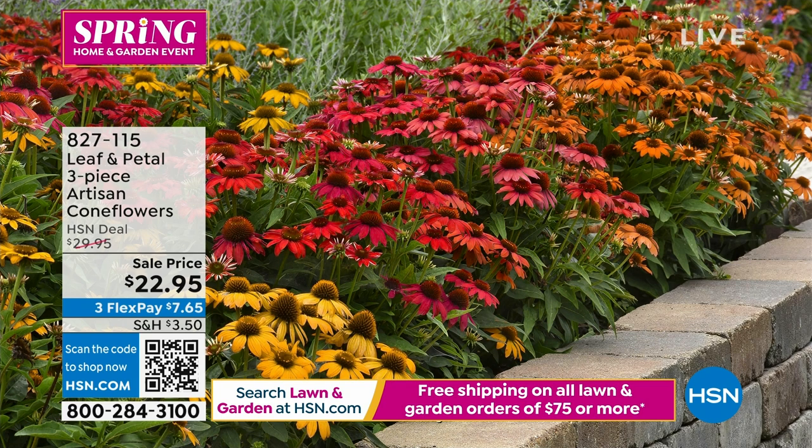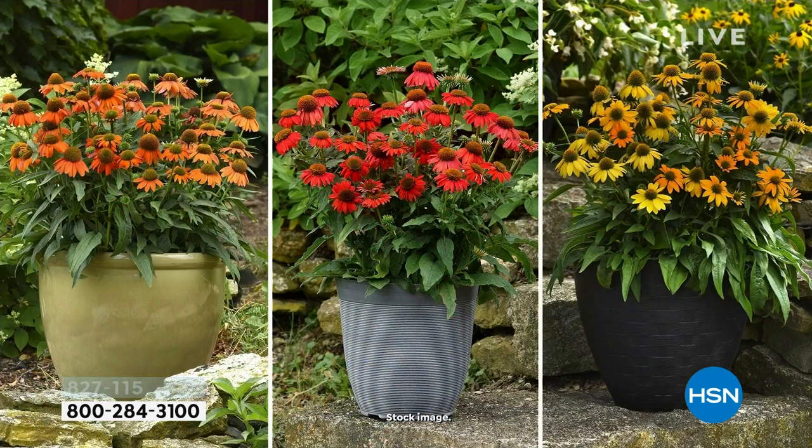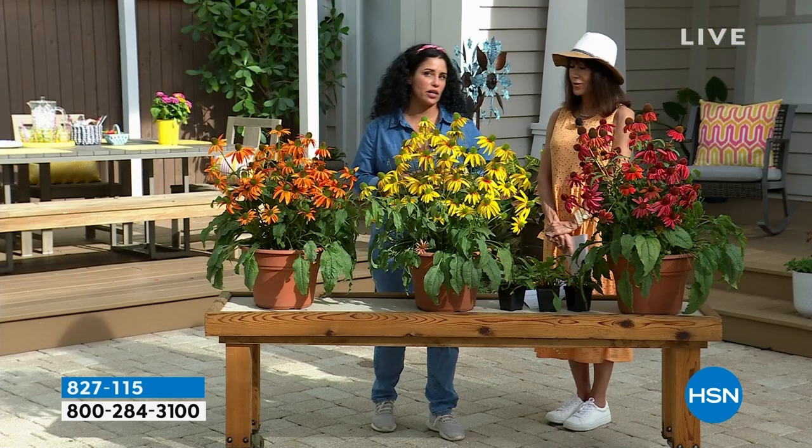They do spread out nicely about two feet, so you can go up to two feet apart — no problem at all. They're also drought tolerant, which is really important. We all live very busy lives, so if you can't get to them for a day or two or three, don't stress — they'll be just fine.